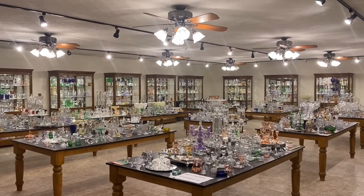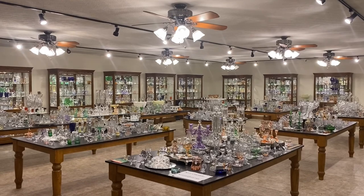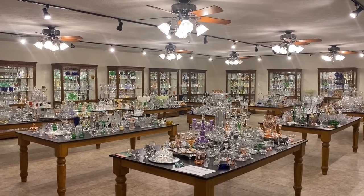Good morning, everyone. My name is Kim Carlisle, and I'm Sarah Carlisle. We have a shop full of Heisey Glassware located just north of Indianapolis, Indiana.